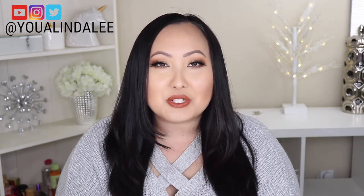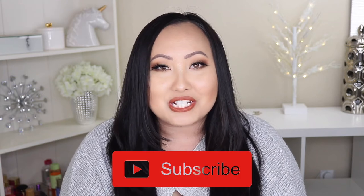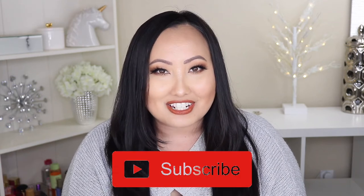Hi everyone, welcome back to my channel. In today's video, I'm going to be showing you guys all of my best of 2018 beauty products. These are beauty products that I either continuously use, repurchase, or constantly just reaching for like the entire year of 2018. So if you guys would like to see my best of beauty products, then please keep watching. Don't forget to subscribe to my channel. Let's get started.